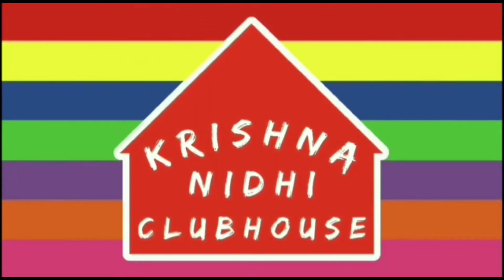Krishna Nedhi Clubhouse. Hi friends, welcome back.